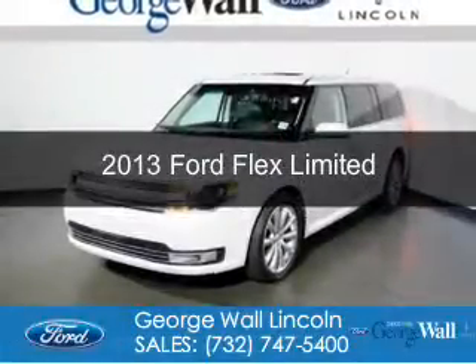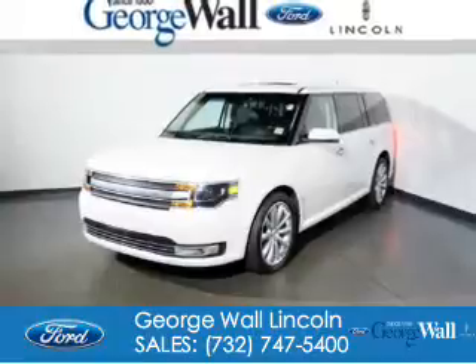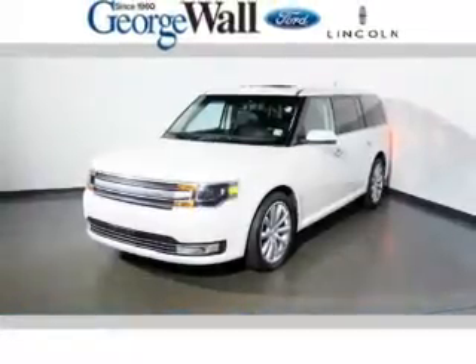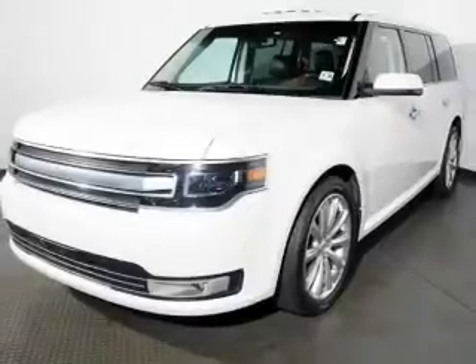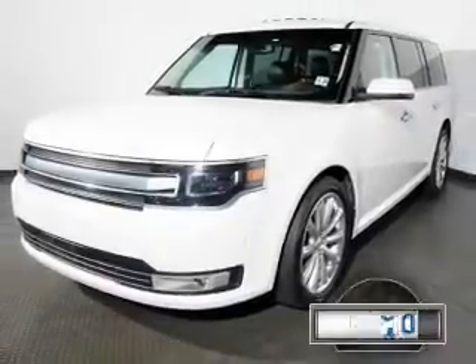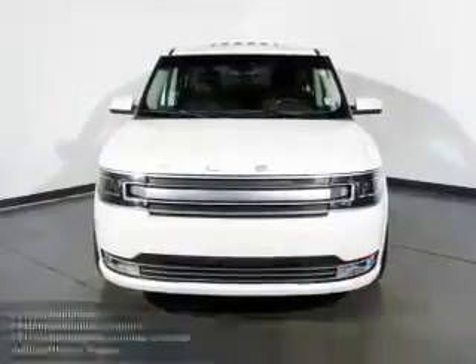This is a certified pre-owned 2013 Ford Flex. It's powered by all-wheel drive, a 3.5-liter 6-cylinder engine, and a 6-speed automatic transmission. With fewer than 30,000 miles, this vehicle has a long road ahead.